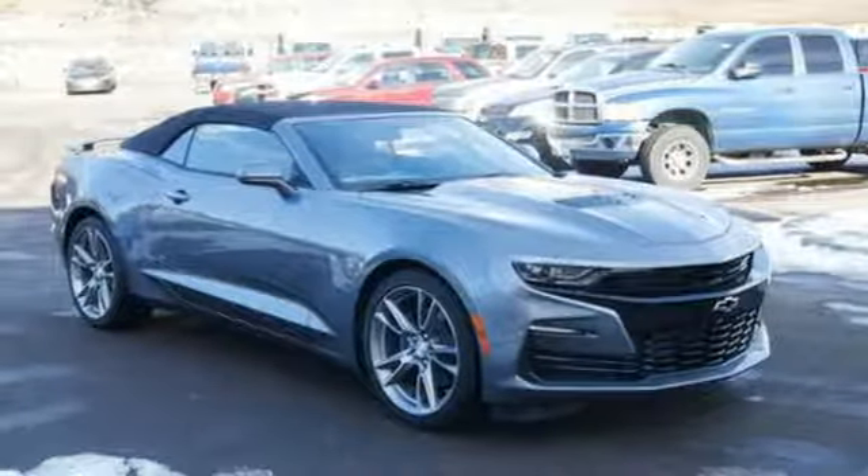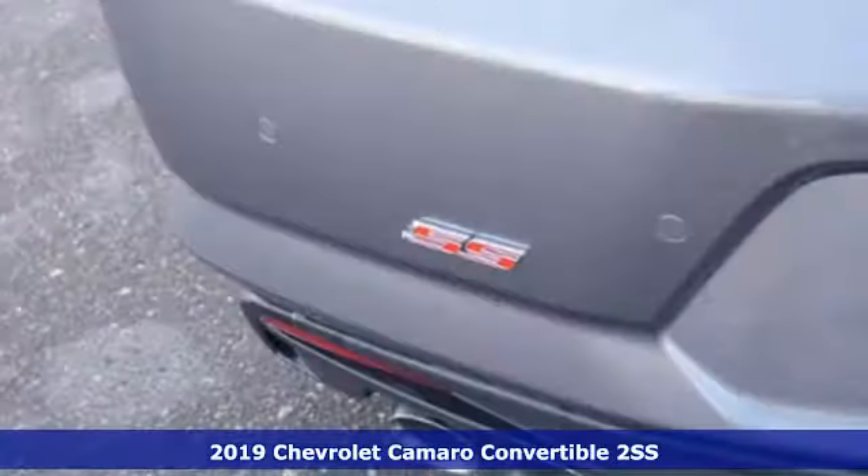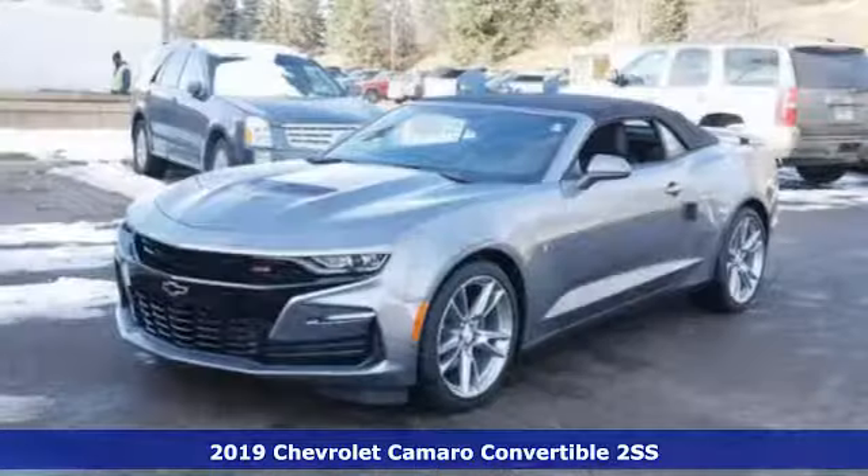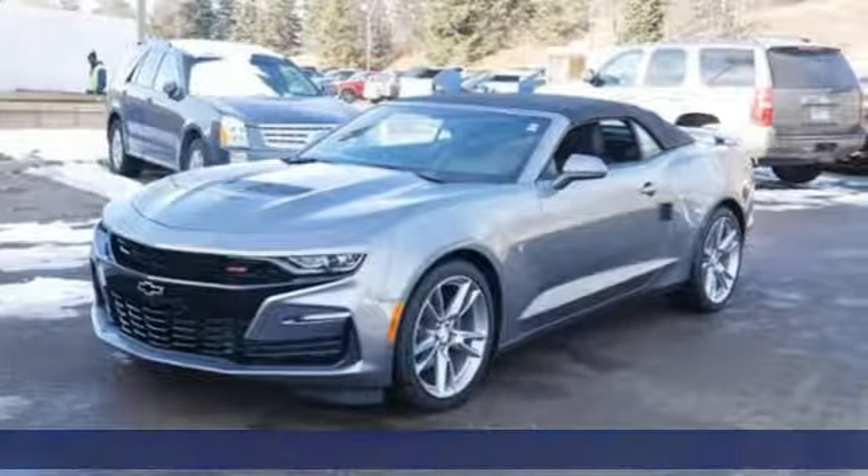It's a new 2019 Chevrolet Camaro. The driveway, the open highway, the closed track. As long as there's pavement, this classic sports car owns it.